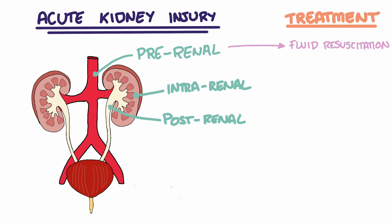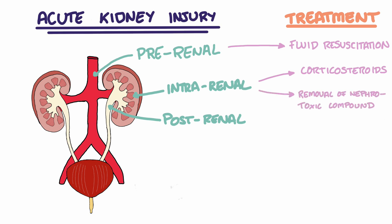Treatment for intrarenal AKI is dependent on the underlying pathology as specific therapies are advised. For inflammatory conditions such as glomerulonephritis, they often respond well to corticosteroids, whereas nephrotoxin-induced AKI can be resolved by removal of the offending medication.